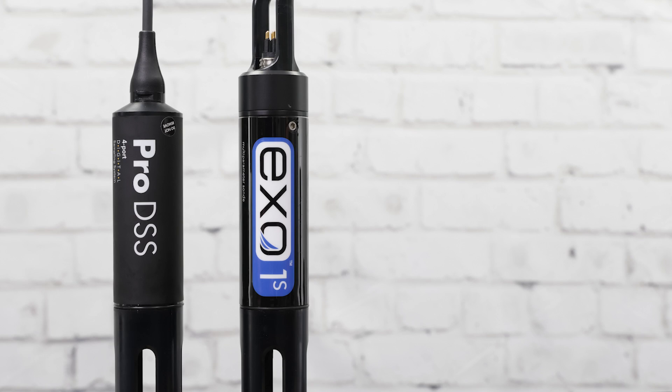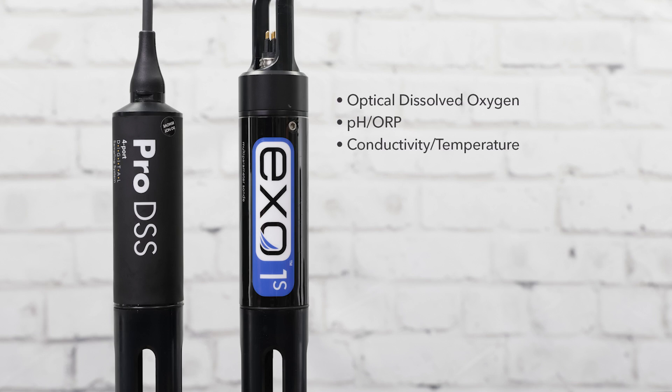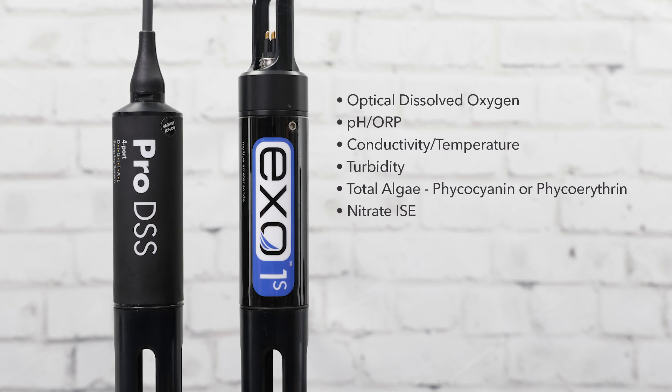Both instruments feature sensors for optical dissolved oxygen, pH/ORP, conductivity/temperature, turbidity, total algae, phycocyanin or phycoerythrin, and nitrate, chloride, and ammonium ion-selective electrodes, as well as an optional internal depth sensor and GPS.